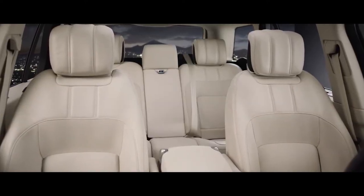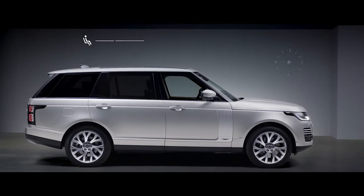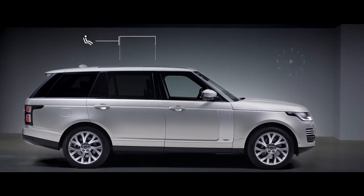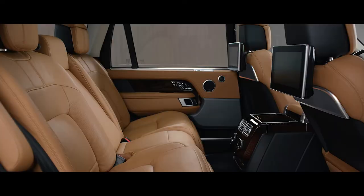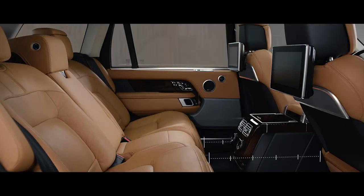Wider, deeper, cushioned seats create an unrivaled level of comfort. The long wheelbase features 186mm of additional legroom, and the executive class seats provide the ultimate rear passenger experience.